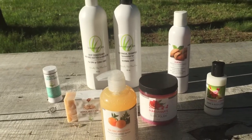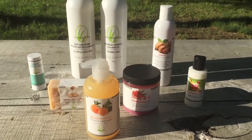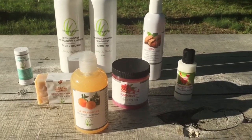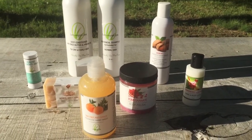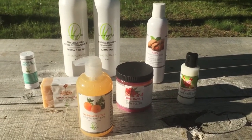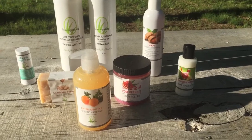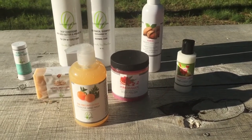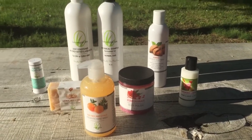Anyone who purchases a Clean Routine Bundle from me tonight will also get a free bamboo soap dish. The soap dish is great to allow your soap to stay dry so it doesn't melt on the counter, and it makes the product last a lot longer. Thanks for watching this video — in the comments, leave a message about which products in the Clean Routine Bundle you are most excited to try. When you're ready to purchase, go ahead and message me, as it's easier than ordering online. Just message me that you want the Clean Routine Bundle and I'll be able to help you customize it to your liking. Thanks everyone!